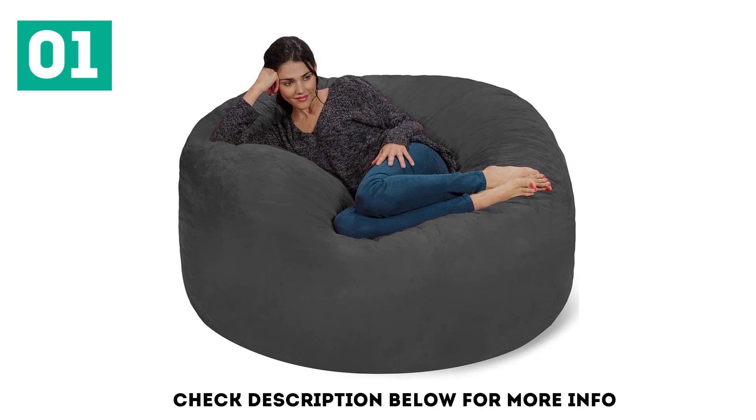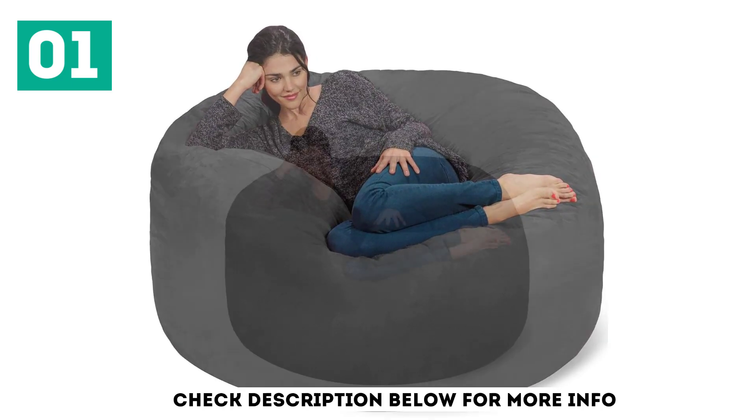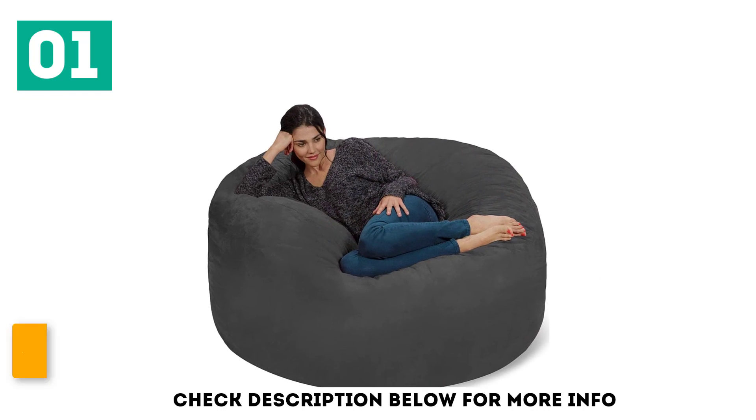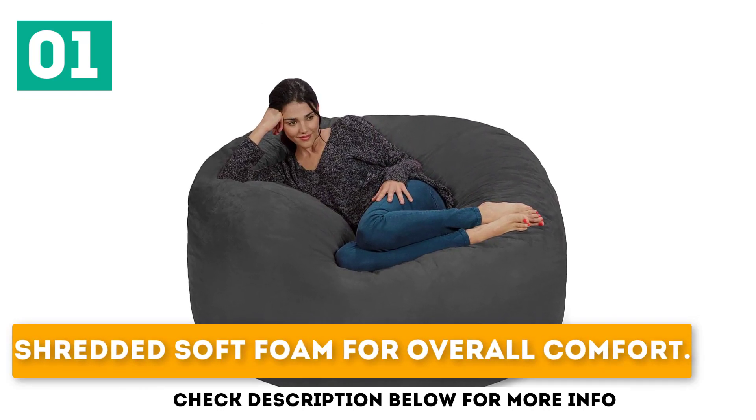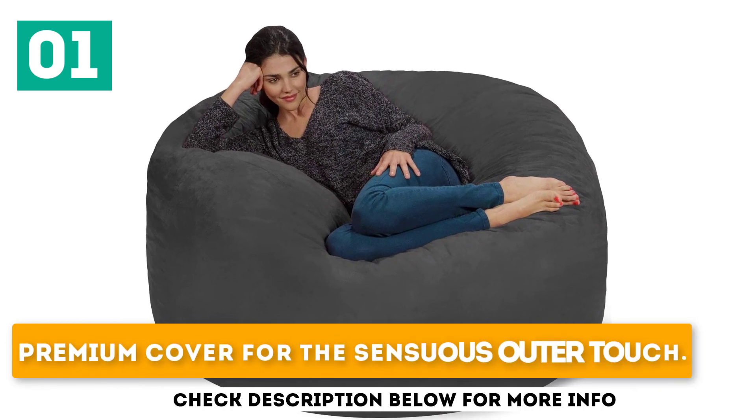Choose this Chillsack over thousands of foam options present in the market. Key features include shredded soft foam for overall comfort, removable fiber for easy maintenance, and a premium cover for a sensuous outer touch.